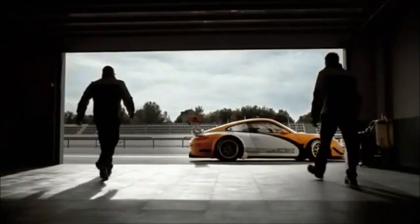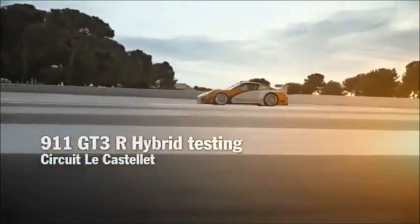It's only one day. But that's 24 hours to change the sports car world. All this in a 911.